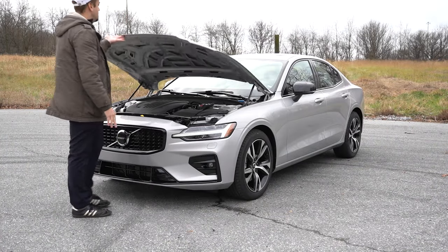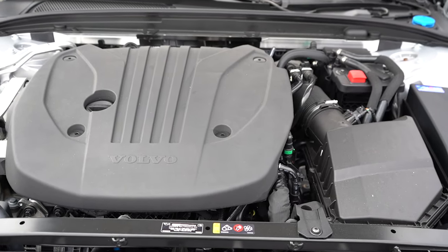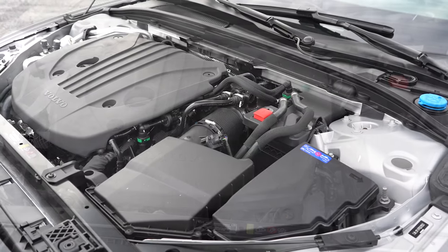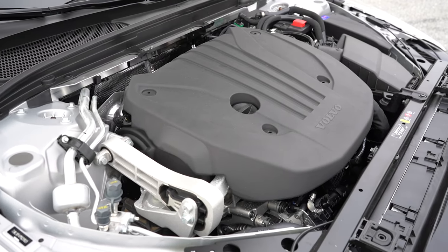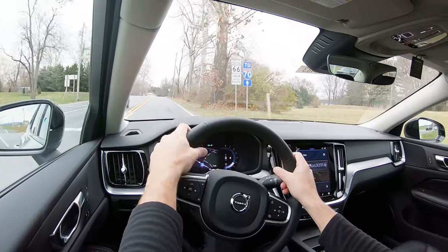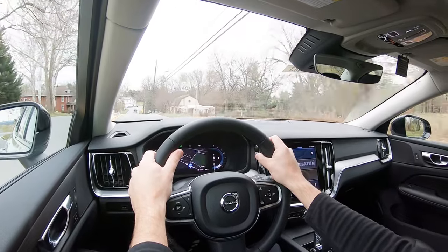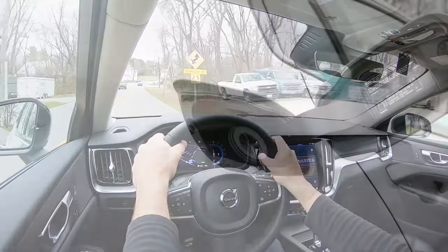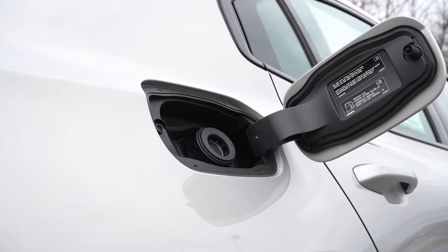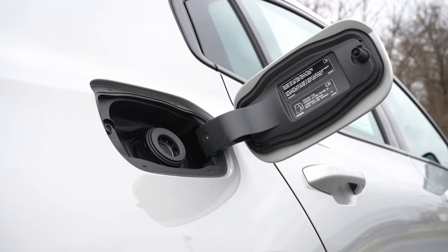Regardless of trim level, the powertrain is the same across the board: a 2.0-liter turbocharged inline-four with a mild hybrid system producing 247 horsepower at 5,400 RPM and 258 lb-ft of torque at 1,800 RPM, sent through an eight-speed automatic. Zero to 60 is 6.4 seconds for FWD and 6.2 for AWD. Fuel economy is 26 city / 35 highway for FWD, 25 city / 33 highway for AWD, on premium unleaded.